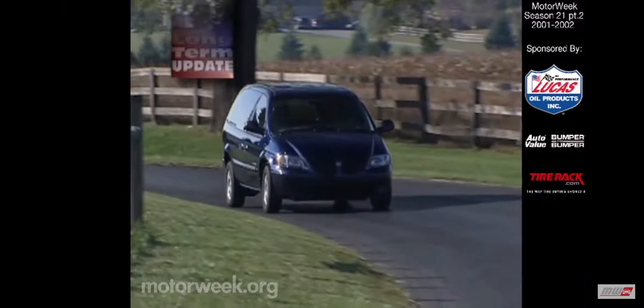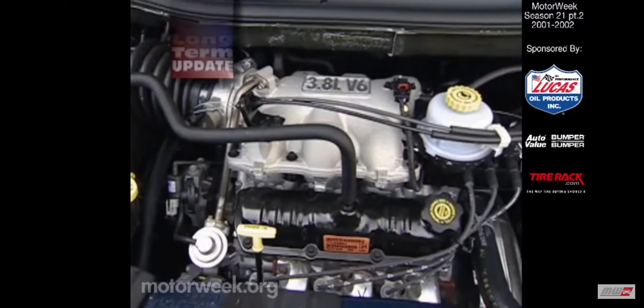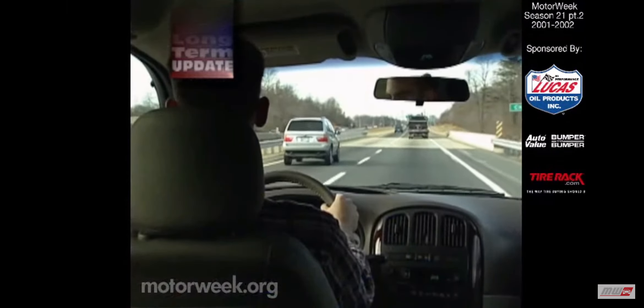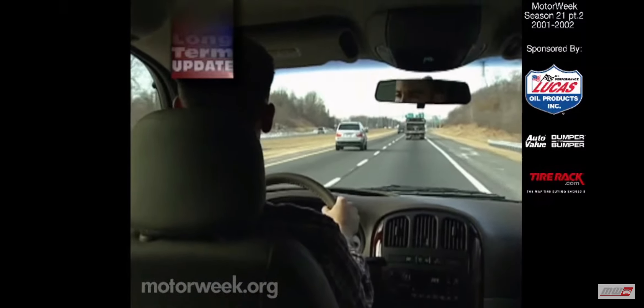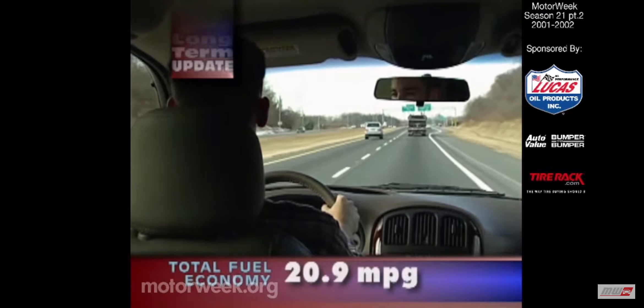Mechanically, we had a stalling problem just after delivery that got the test off to a bad start. But since that single repair, this Grand Caravan has been flawless. The combination of a 215-horsepower 3.8-liter V6 and simple all-wheel drive system easily managed any road and weather encounter. At this stage, only the occasional accessory belt squeal lets us know this vehicle has aged. Fuel economy never did — it was rock-solid throughout the test, ending at 20.9 miles per gallon.